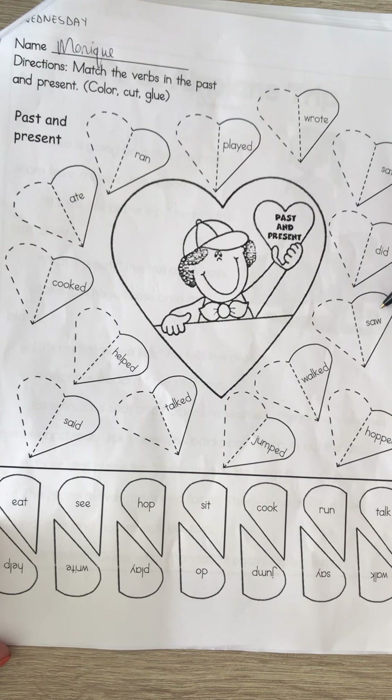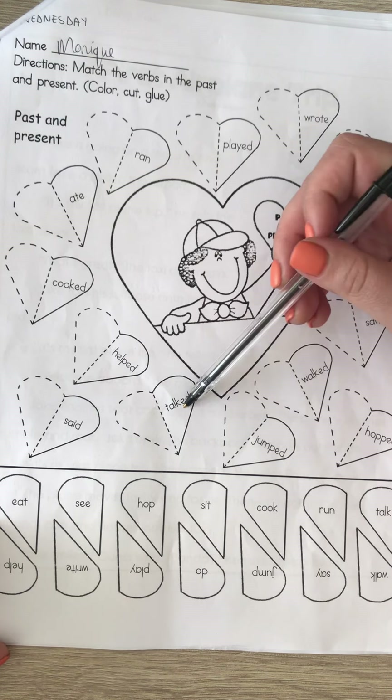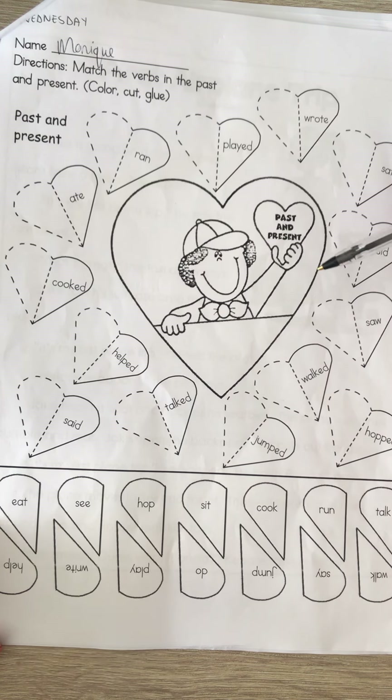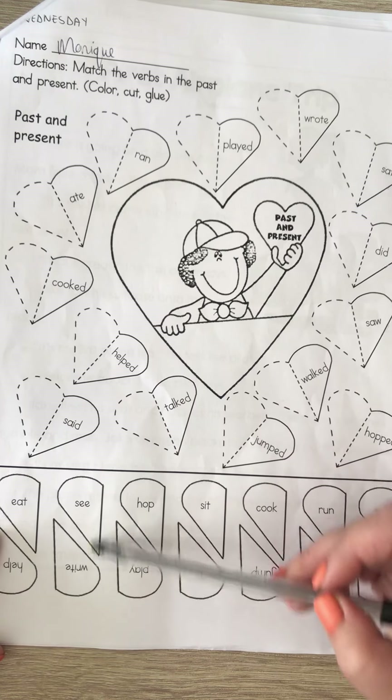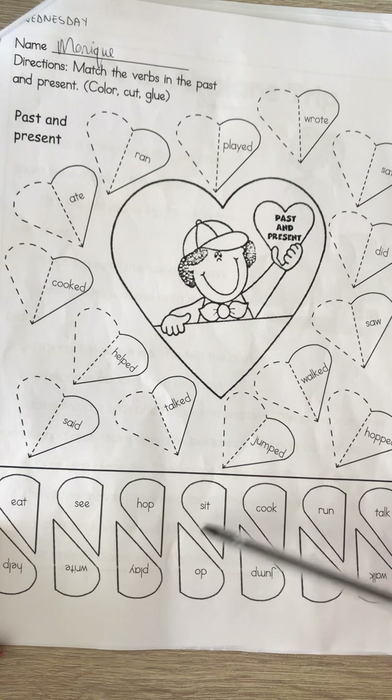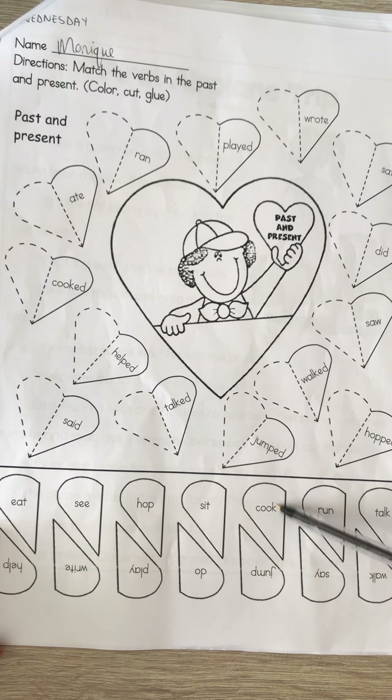You will see there are half hearts at the top that say: ran, played, wrote, sat, did, saw, hopped, walked, jumped, talked, said, helped, cooked, ate. These are all past tense verbs. The present tense verbs are at the bottom: eat, help, see, write, hop, play, sit, do, cook, jump, run, say, talk, walk.